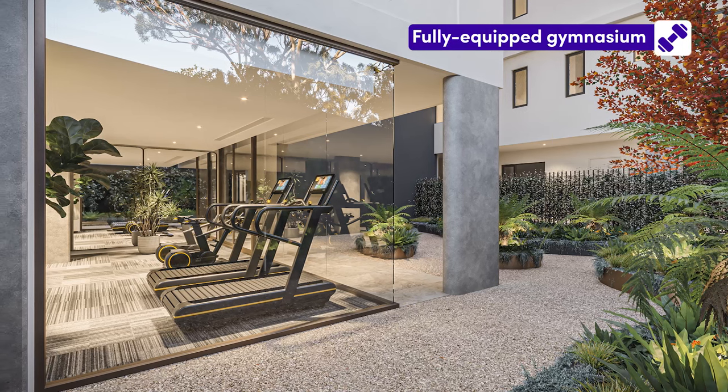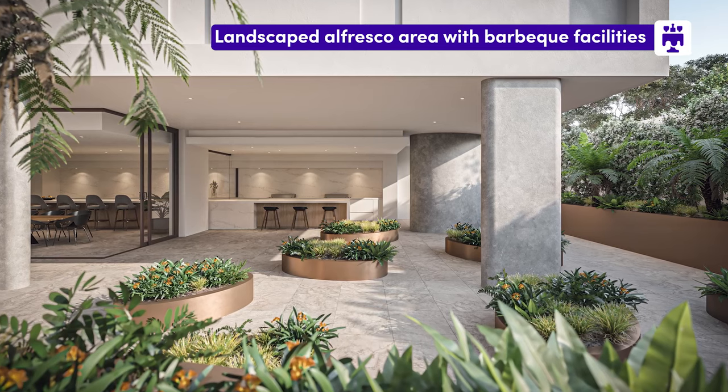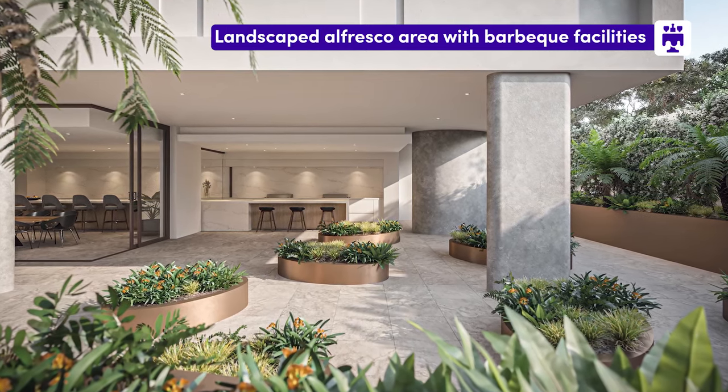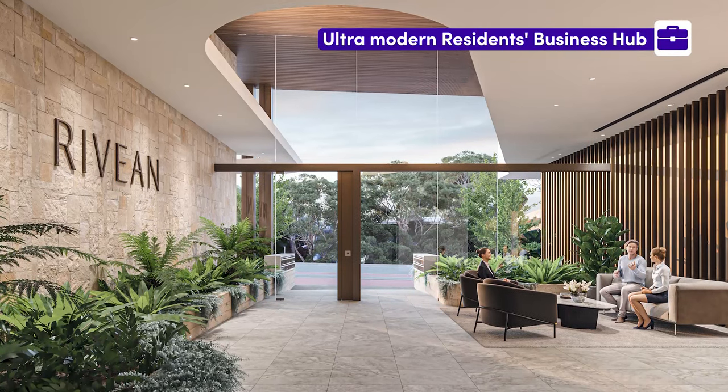The on-site amenities include a fully equipped gymnasium, a large landscaped al fresco area complete with barbecue facilities, a communal residence kitchen and an ultra modern residence business hub.